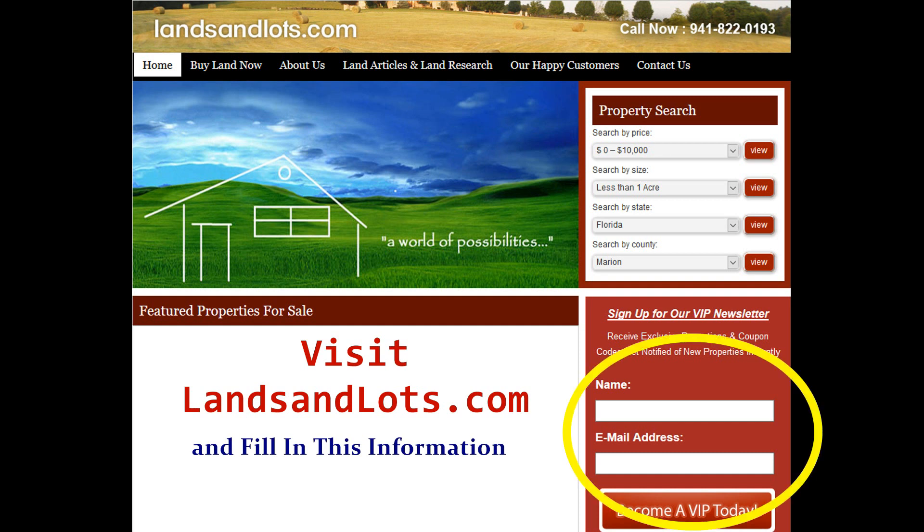Details about that and owner financing are below. If you're interested in other properties, please make sure to check out our website and sign up for our free VIP newsletter — you'll be informed of any new properties we get and any special promotions we do as well. Have a great one and hope to talk to you soon.